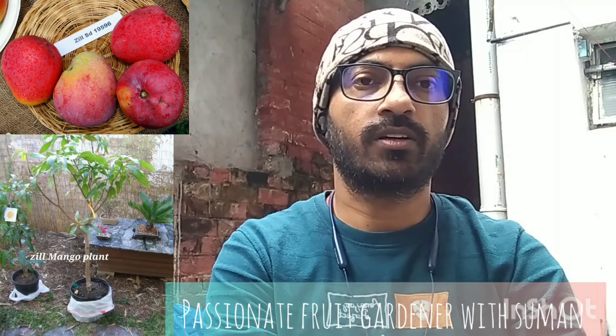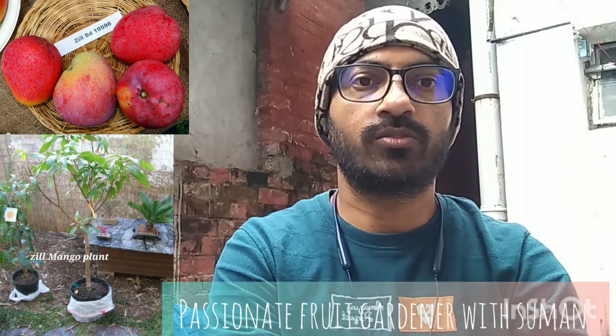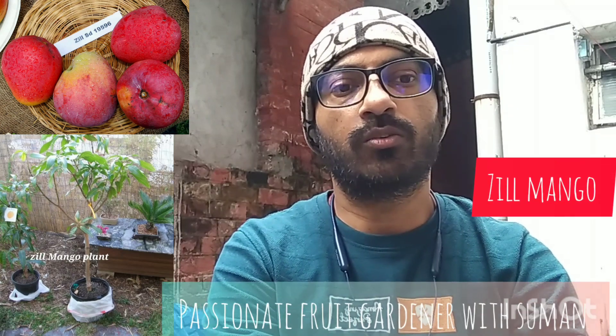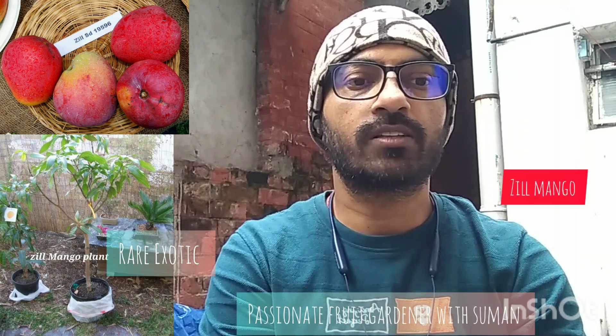This is a real exotic mango. If you want to know, this mango is called Jill Mango. Jill Mango is the origin of Florida, U.S., and the origin of Lawrence A.